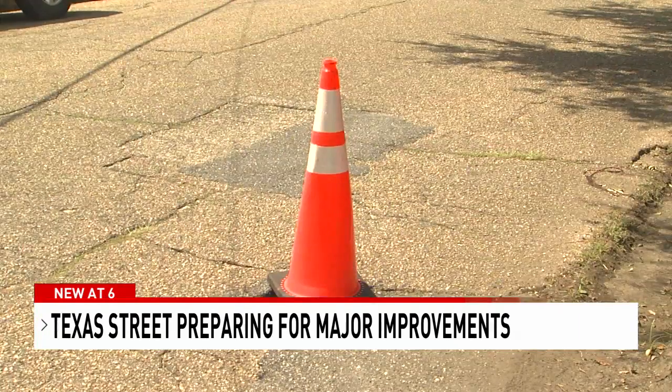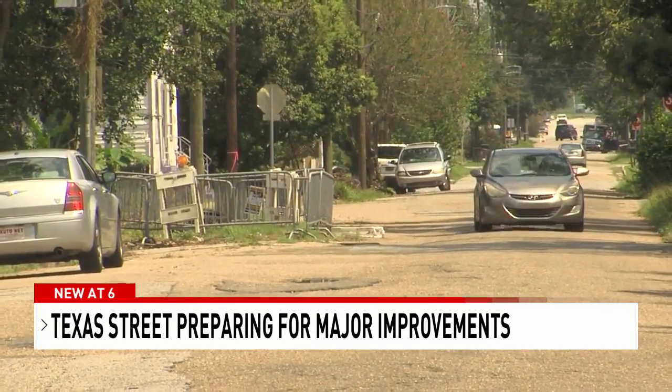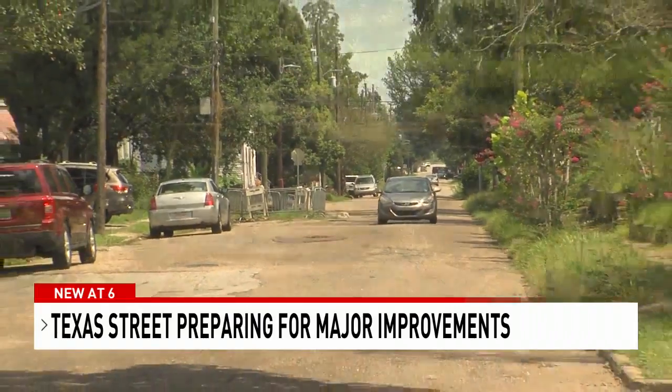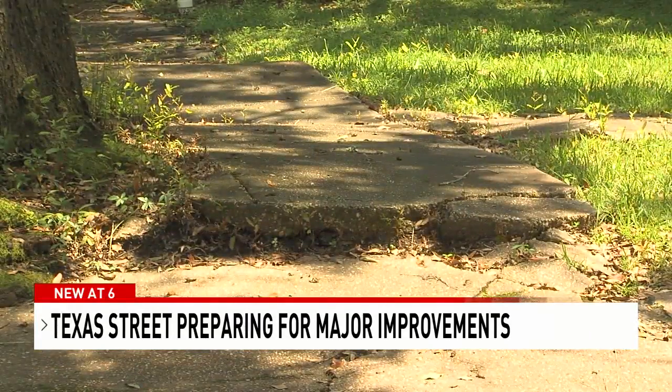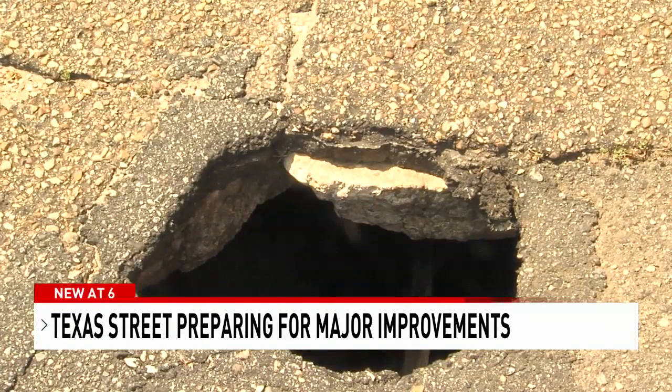With the help of MAAS and Mobile County Commission, $6 million is going into Texas Street between Ann and Broad Street. New sidewalks, gas, water, and sewage lines, and storm drains will replace dated infrastructure.